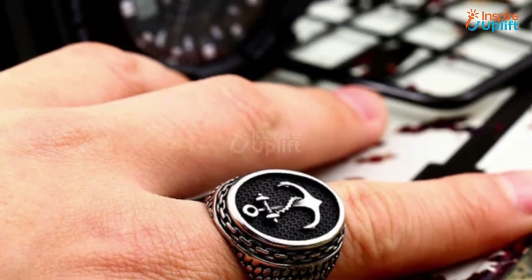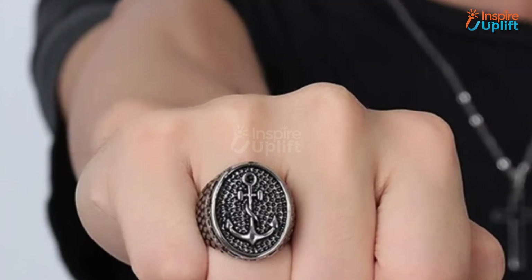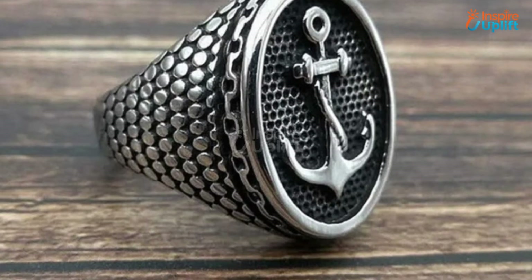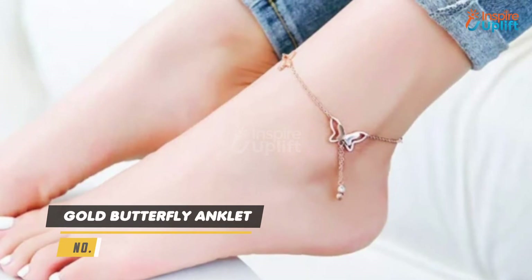Wrap your girl's finger in uniqueness and elegance to make her feel loved. It's a pocket friendly, high quality gift that will make the receiver fall in love with it instantly. At number 8 we have Gold Butterfly Anklet.